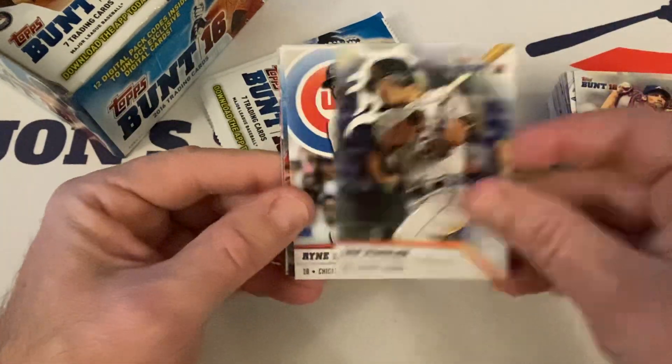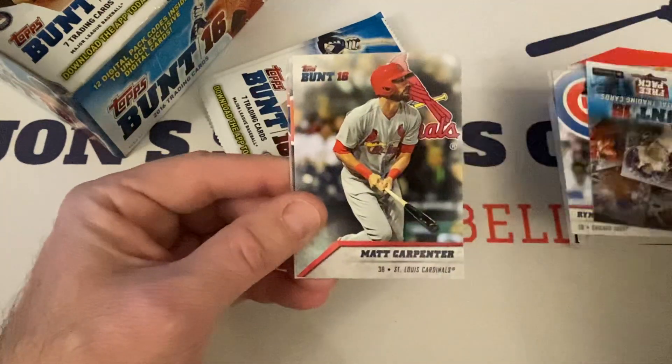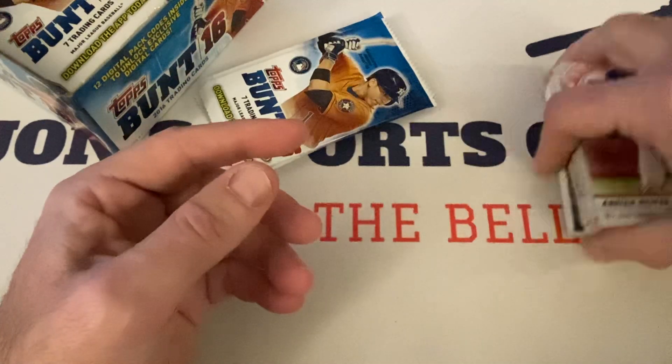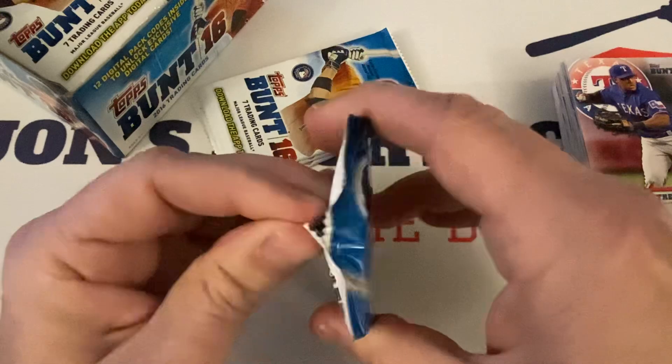John Smoltz Hall of Famer, Ian Kinsler, Ryne Sandberg — Ryno — Hall of Famer, another code, Matt Carpenter, Vladdy Sr. Hall of Famer, and Adrian Beltre. I believe he's going to get in — future Hall of Famer right there. He should get in without question. Very solid, big numbers.